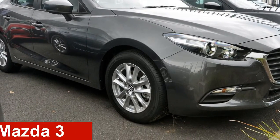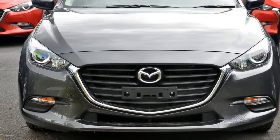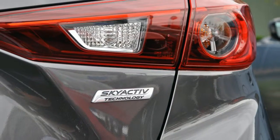Looking for a Mazda 3? This 3 has an efficient 2.0-litre engine and a smooth shifting automatic transmission. The attractive grey exterior is complemented by its stylish interior.